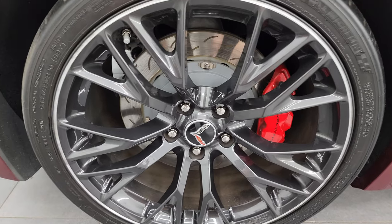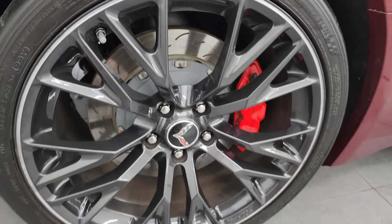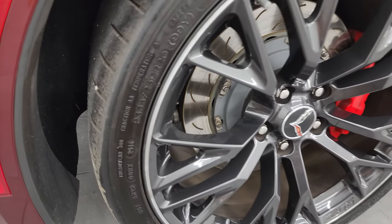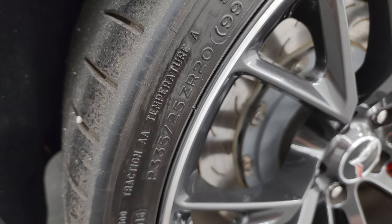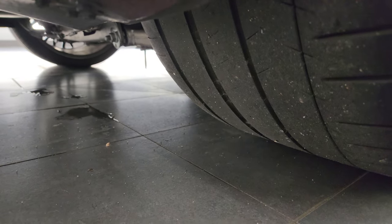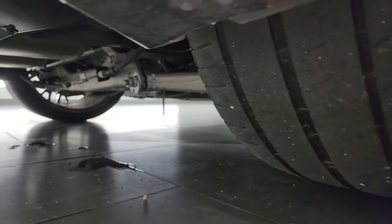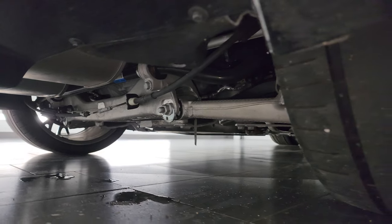The back wheel is in nice shape as well. On the back, these are 20-inch wheels and they are Michelin Pilot Super Sports — probably the nicest tire you can buy on a sports car. These are P335-25 ZR20s. Those tires do have a good amount of tread left on them. The frame and underbody is in very nice clean condition on this car.